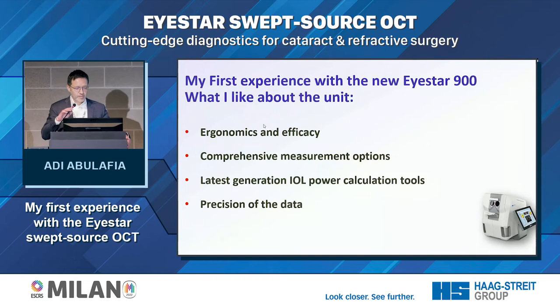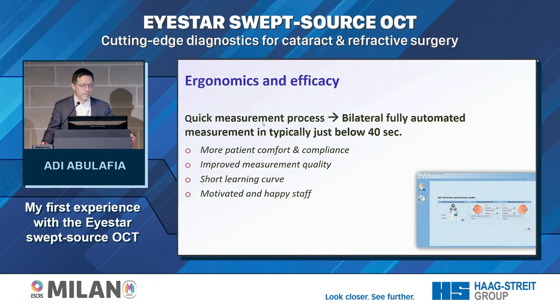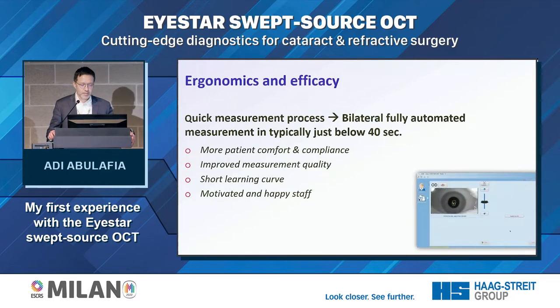I would like to share my first experience with the new I-Star 900 and what I like about it. Starting with ergonomics and efficacy: the first thing that strikes you is the quick measurement process. You get bilaterally fully automated measurements in typically just below 40 seconds, which means more patient comfort and compliance, improved measurement quality, and a shorter learning curve for your staff.